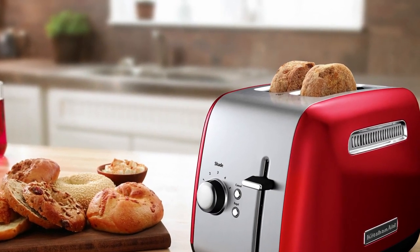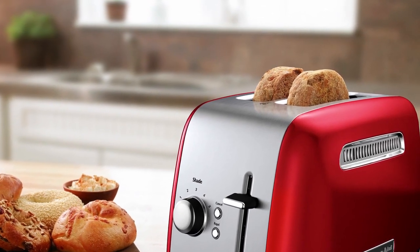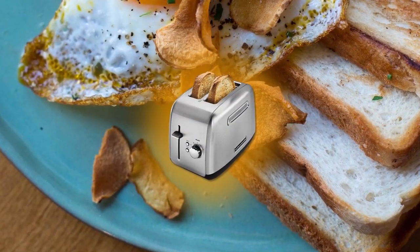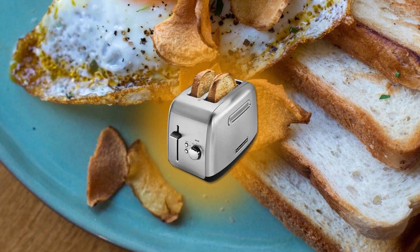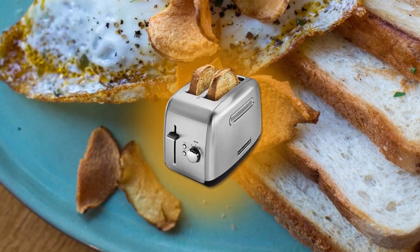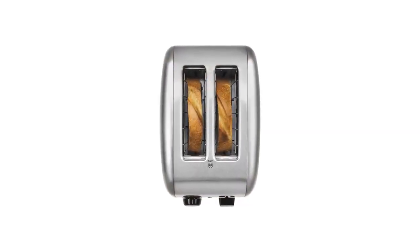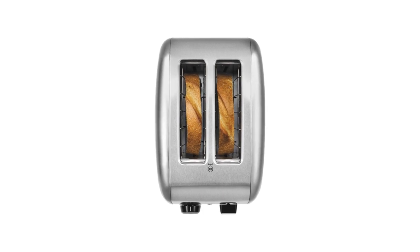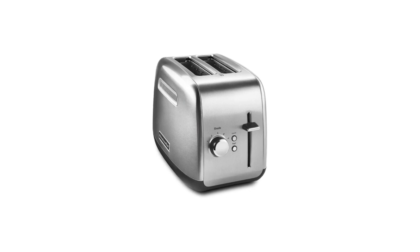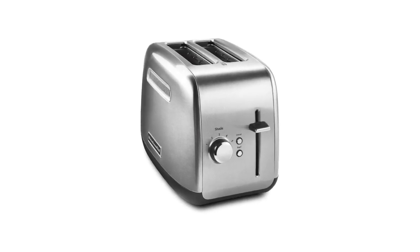You'll also appreciate the adjustable shades that allow you to choose from one, which is light, to five, which is dark. The toaster also features a defrost setting to toast frozen bread and waffles in under a minute. It has a removable crumb tray that's durable and full width — it catches crumbs from toasted bread. It comes with a high lift lever that raises even the smallest slices for easy access. This is an excellent bread toaster at a great price and it also looks fantastic with its brushed stainless steel color.